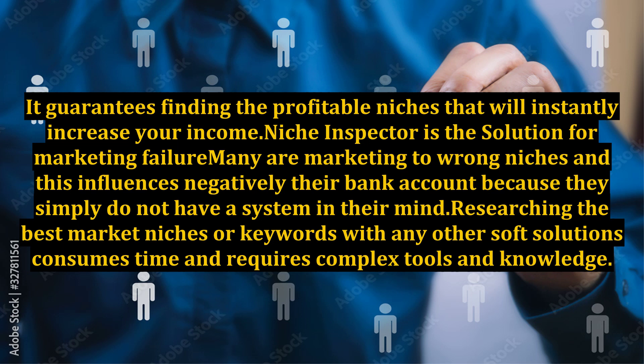It guarantees finding the profitable niches that will instantly increase your income. Niche Inspector is the solution for marketing failure.